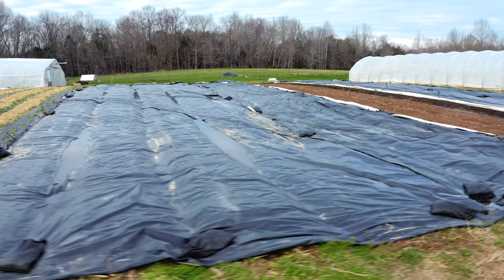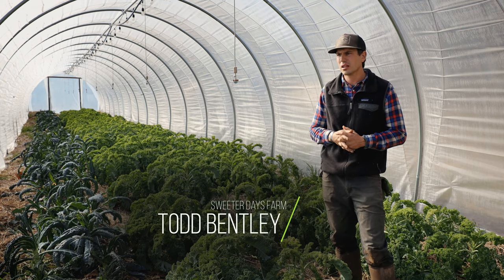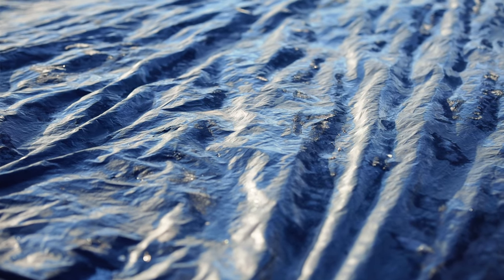Tarps are probably one of my favorite tools. I think we have seven tarps now and I can cover like a third of the farm if I need to. They're not glamorous, they're not really pretty to look at, but in terms of saving you work there's no other tool like it.